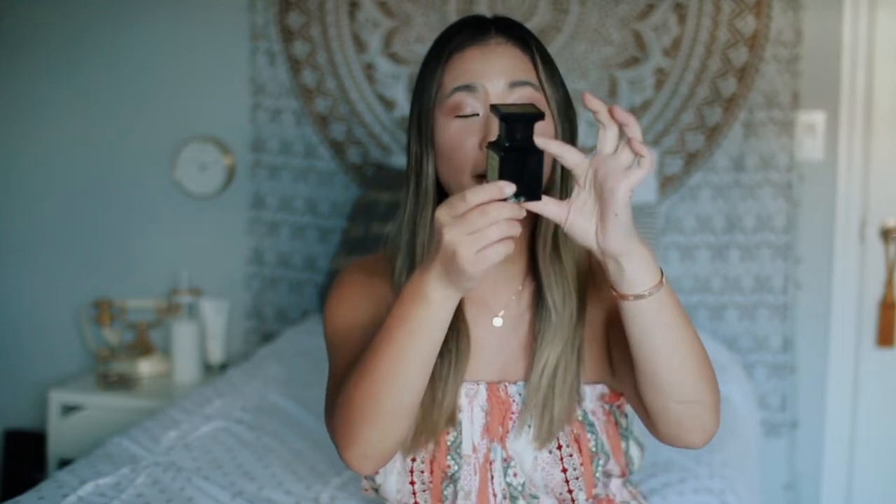Starting off, this is a perfume, fragrance — whatever you want to say — that is quite expensive. This costs a lot of money, which I'll disclose in just a little bit. But this is one fluid ounce and it comes in this teeny tiny little bottle. The packaging is really nice, as it should be — you're paying a lot of money for this. It smells so good.